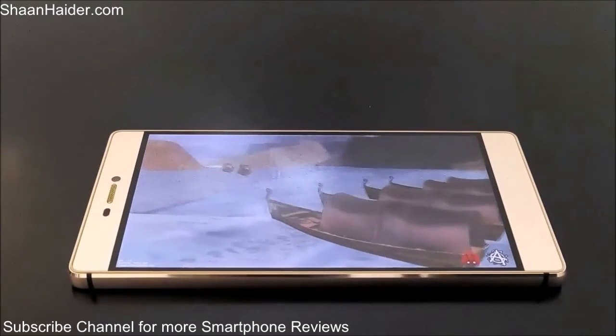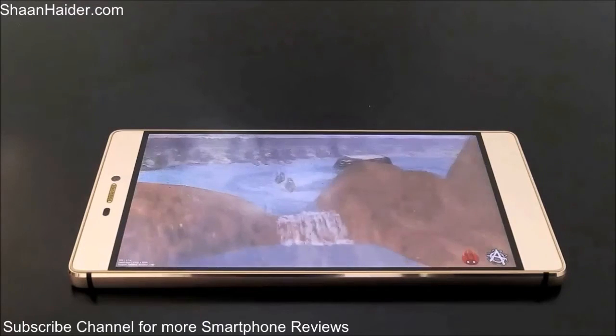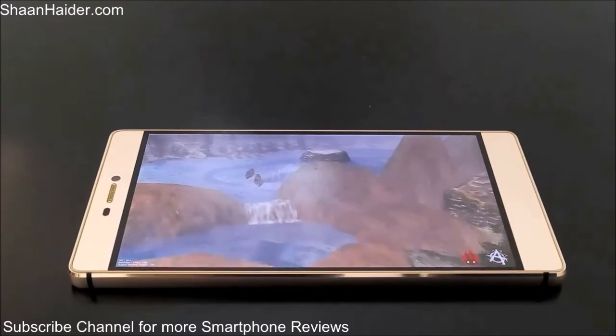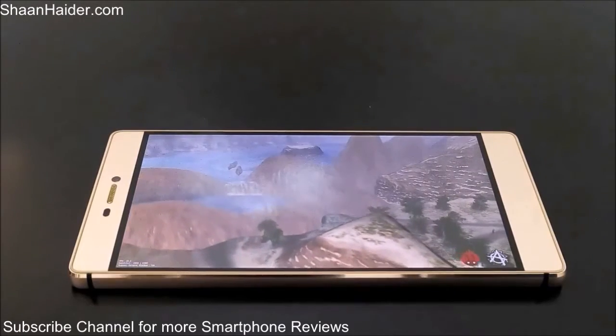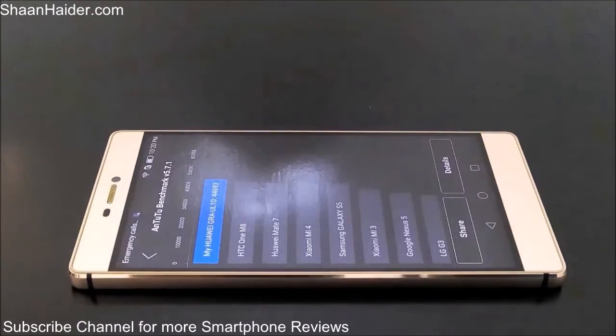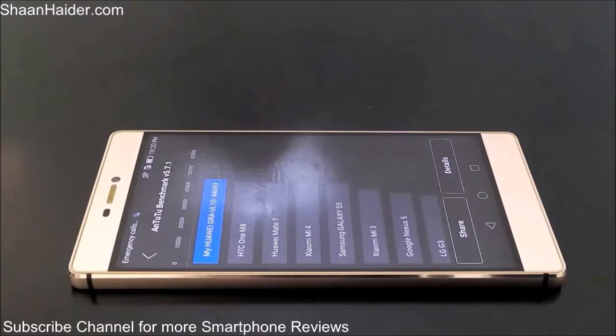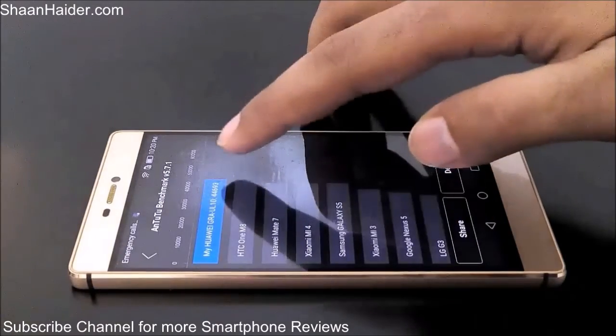But still we will have a look at the overall score of the device to get a better idea of how good it's going to perform in a real world scenario with respect to the rest of the devices available in the market. The test is over now and our Huawei P8 scored 44,693.